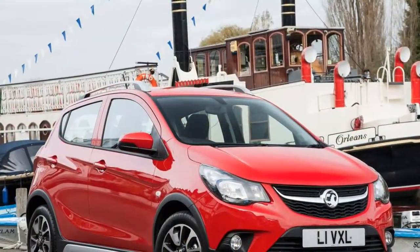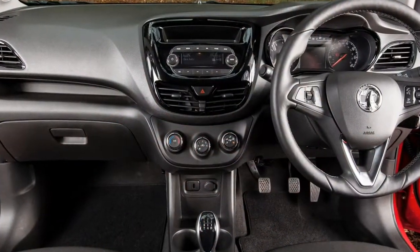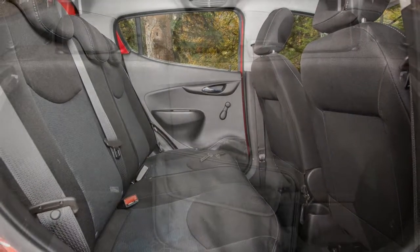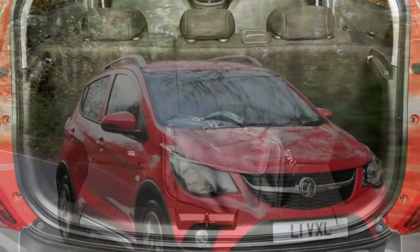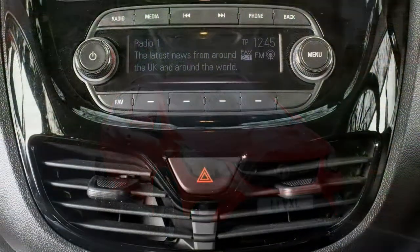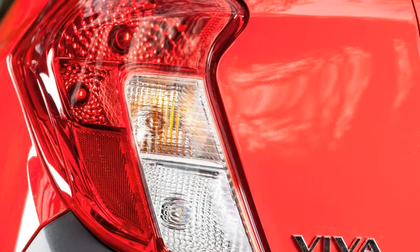Questionable affordability. There's a typical spread of ordinary equipment about the Viva Rocks, including aircon, electric front windows and cruise control, yet it doesn't compare well to the regular Viva. At the time of writing, a Viva SL can be purchased for less money than the Viva Rocks, despite boasting additional kit such as Vauxhall OnStar, dual-zone climate control, and a leather steering wheel. Other niceties like heated front seats, lane departure warning and rear parking sensors may be added at extra expense.